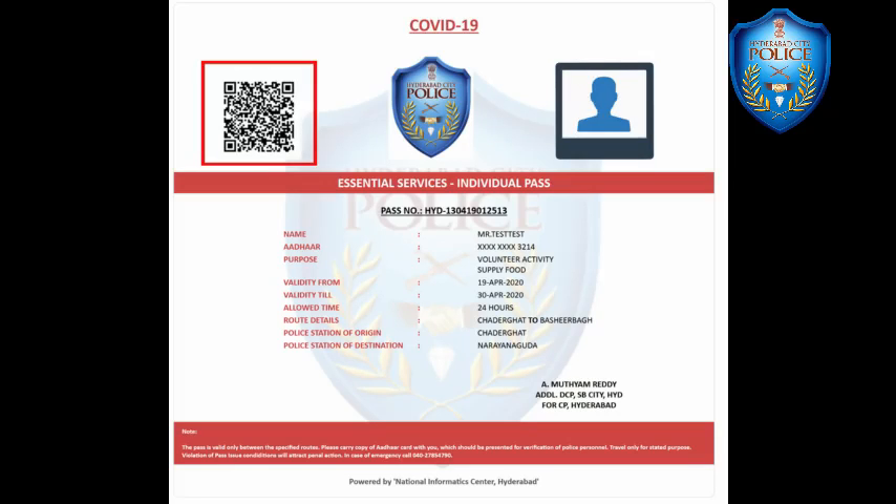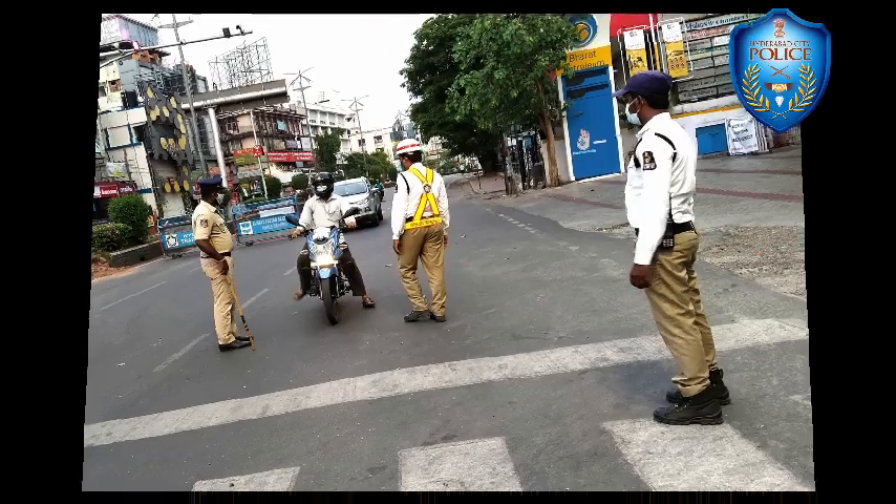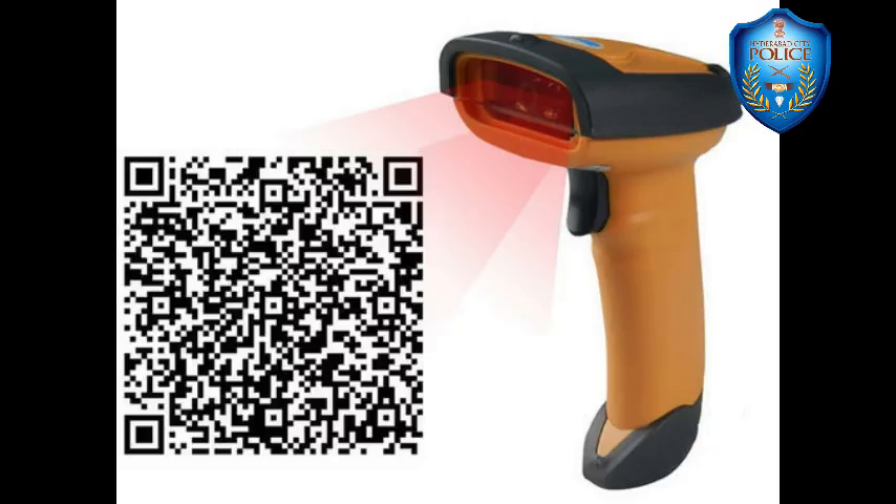The e-pass will also have a unique QR code to prevent any duplication or mischief. Police officers at various checkposts will have the facility to scan the QR code and ascertain the authenticity of the pass holder.